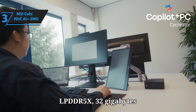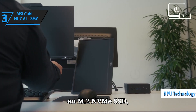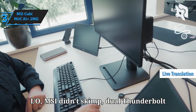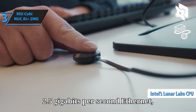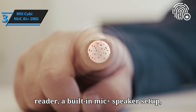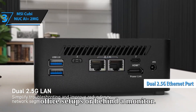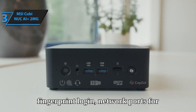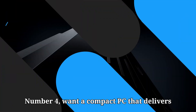RAM is soldered LPDDR5X — 32GB for higher models — and storage is via an M.2 NVMe SSD: fast, efficient, and upgradable. As for I/O, MSI didn't skimp: dual Thunderbolt 4 ports, HDMI 2.1, dual 2.5Gbps Ethernet, USB-A high-speed ports, microSD reader, a built-in mic plus speaker setup, fingerprint power button, and even a dedicated Copilot button. Perfect for office setups or behind a monitor. Security features include TPM, fingerprint login, network ports for redundancy, and more — great for businesses.